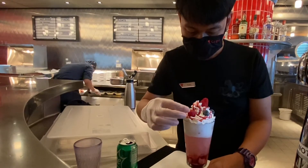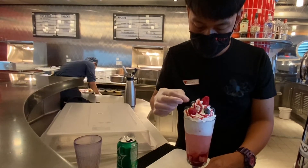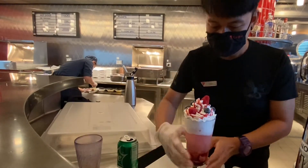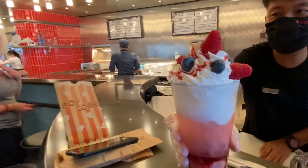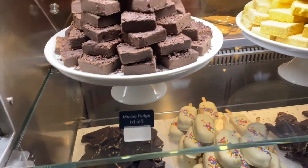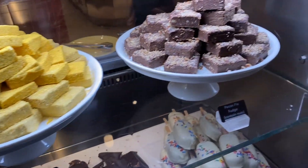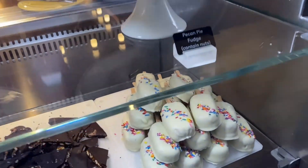A lot of cruises have an ice cream shop or a candy store, and maybe popcorn available by the movie theater, but you might have to pay extra for it. Well, not on Virgin — they've got gelato, gummy bears, fresh marshmallows, and much more, all included in your cruise fare. Check out my snack episode for more details.